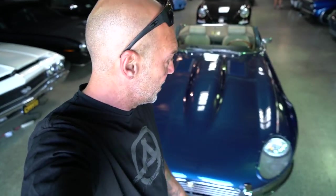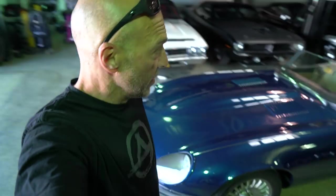Hey guys, what's up? It's Sean, Autotopia LA. Oh man, do we have a fun one for you today. I want you to stick around on this episode because at first glance, you might think what I'm showing you is just a Jag and you're going to be going, why is he showing us a Jaguar? That doesn't really fit the channel. But trust me when I tell you this 69 Jag is so much more than just a 69 Jag.